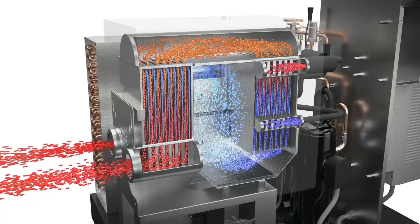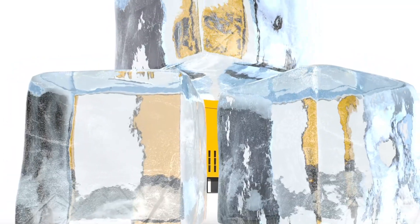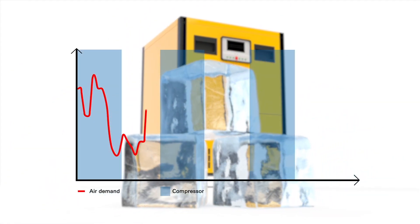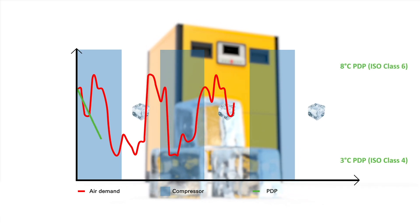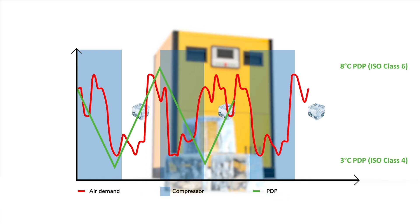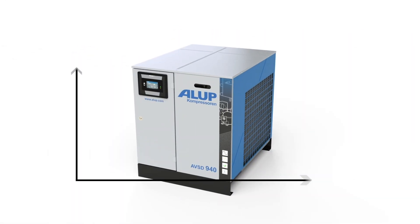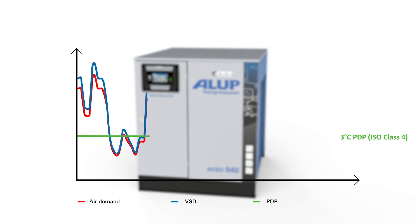The AVSD is also much more compact than the heat exchanger of thermal mass dryers. Thermal mass dryers offer modest energy savings by switching between running on their refrigerant compressor and running on a pre-cooled thermal mass. However, this cycling causes their dew point to rise and fall. As a result, your air quality goes up and down by up to two air purity classes. The AVSD gives you a steady low dew point and a consistent supply of class IV purity air.